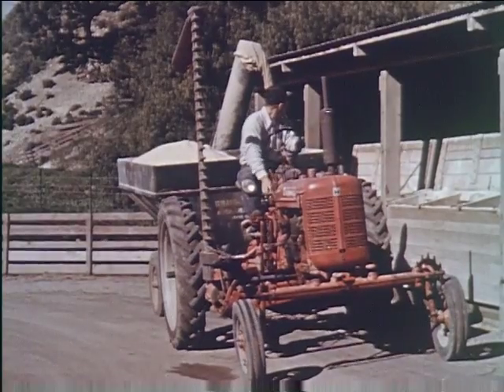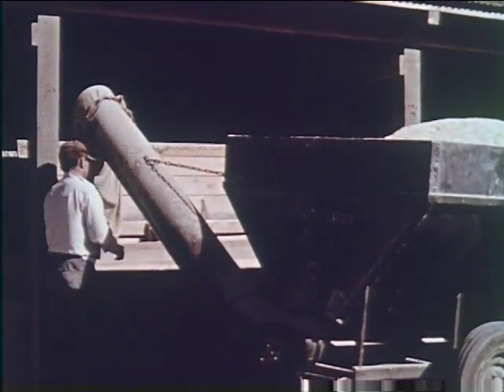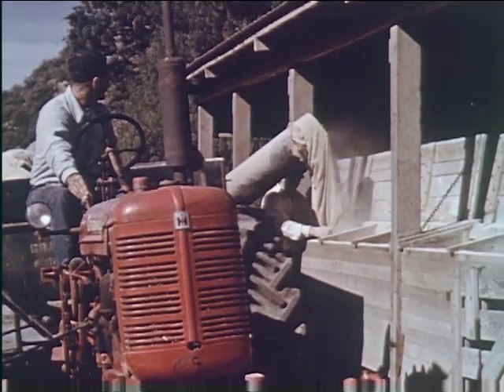Throughout the feeding period, it is usually more economical to use self-feeders — this is particularly true when the labor factor is taken into consideration. The feeders here are being filled from a tractor-drawn feed hopper, with the power takeoff from the tractor doing the work.